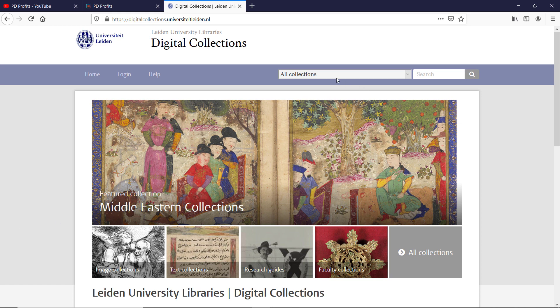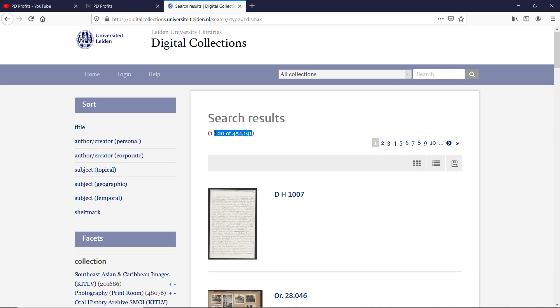Click on the search box located in the top left corner of the page. By default one tab says 'all collections.' Leave the second one empty and hit search. And here we have over 454,000 results.